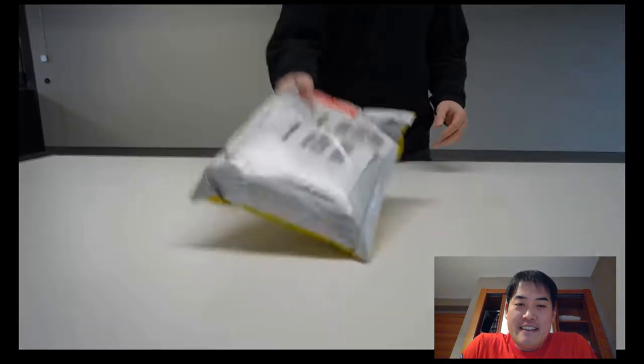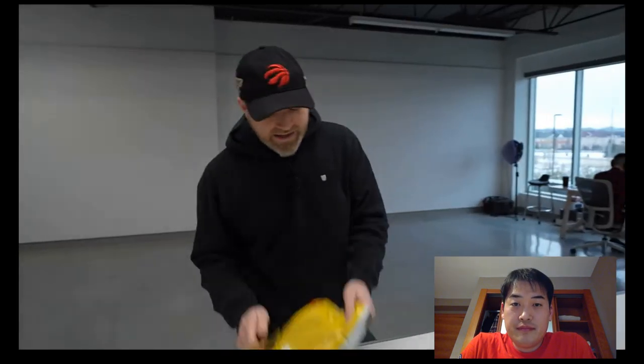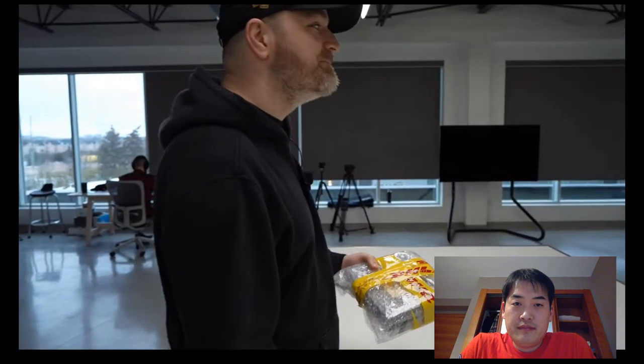So I put everything to the side — all the boxes — and we have this DHL package. It's not that heavy, honestly. I have no idea what it is. It comes from the United Arab Emirates. Let's do it. And yes, I know what that is.